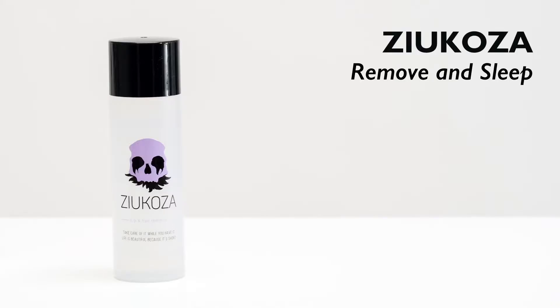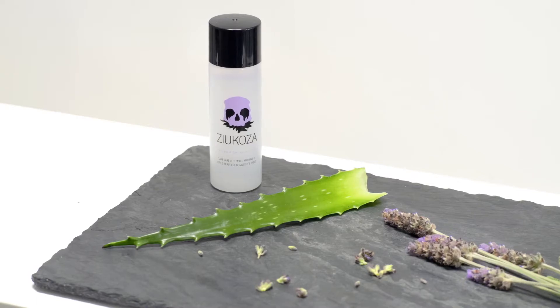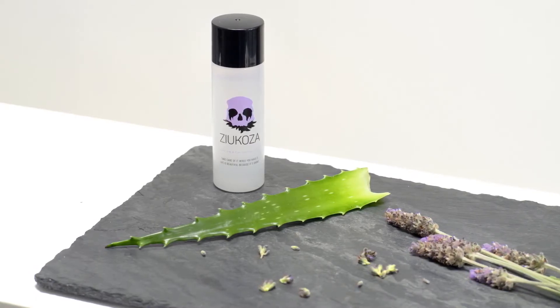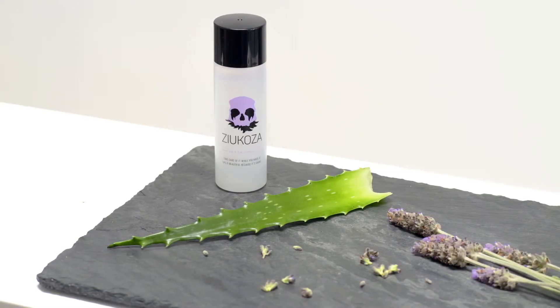ZU KO ZA, meaning 'remove and sleep,' is a lip and eye makeup remover. It contains the natural soothing ingredients lavender water, aloe vera, and allantoin, which perfectly hydrate and nourish the sensitive lip and eye areas. Shake well before use, saturate a cotton pad, and apply to melt away makeup.